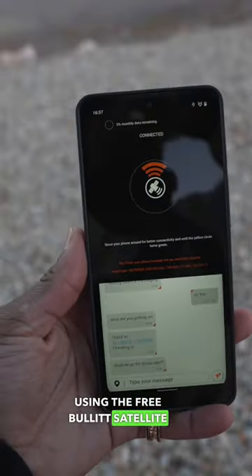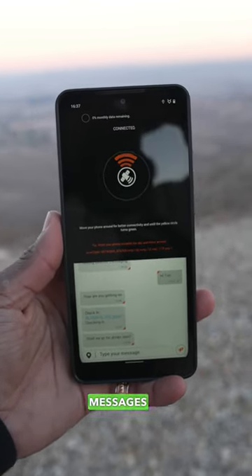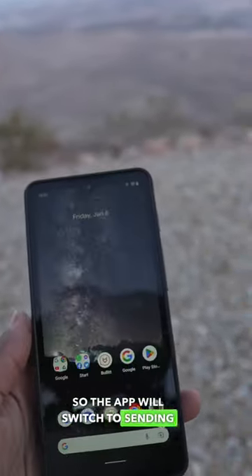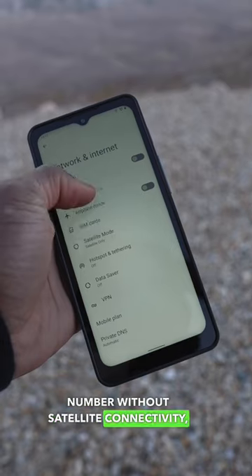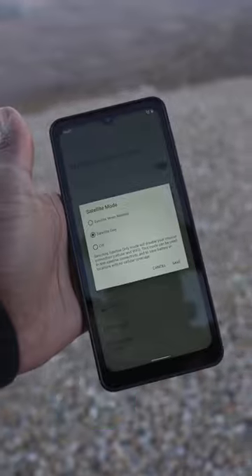Using the free Bullet Satellite Messaging app available on Android and iOS, you'll be able to send satellite messages from a satellite-enabled device when you're in a situation where you have no Wi-Fi, no phone signal. The app will switch to sending a message using the device's satellite antenna. If you send a satellite message to a number without satellite connectivity, they'll just receive the message with a link to download the app so they can read and respond.